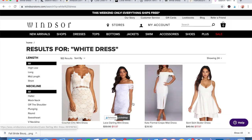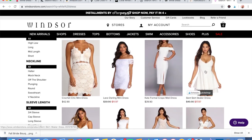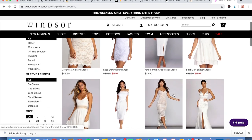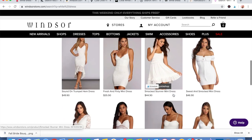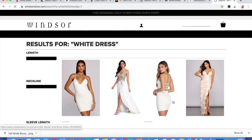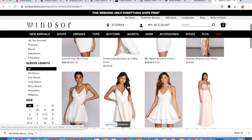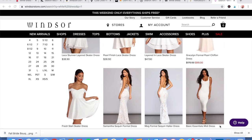Then Windsor is another one I found that has some really beautiful cocktail-style dresses. Some really stunning options here — so pretty. So yeah, that's Windsor.